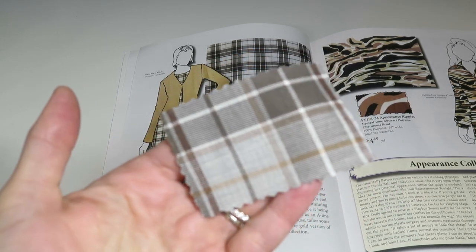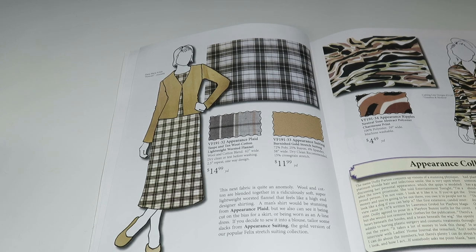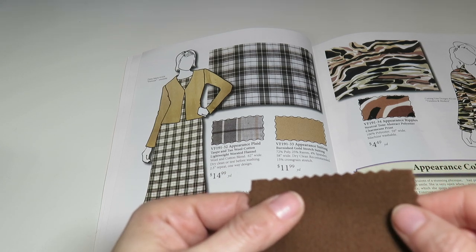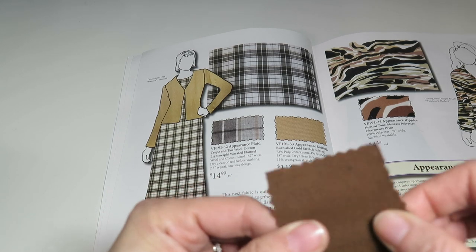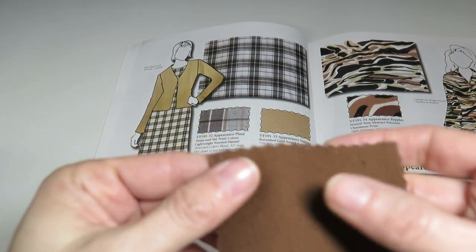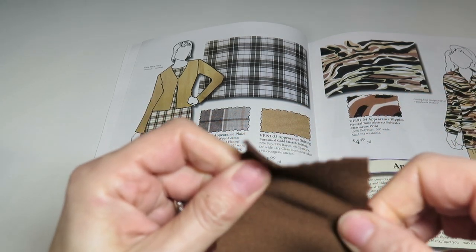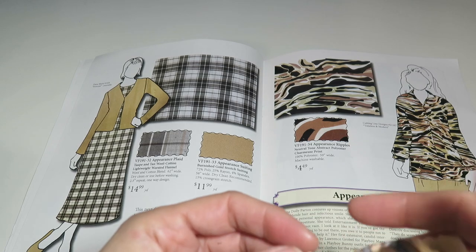Next is Appearance Suiting — a burnished gold stretch suiting, 72% poly, 25% rayon, 4% spandex, 50 inches wide, 15% cross-grain stretch, $11.99 a yard. It looks like a copper penny to me — burnished gold. Then we have Appearance Ripples — a neutral tone abstract polyester charmeuse print, 100% polyester, 59 inches wide, $4.49 a yard. It feels like silk — definitely not a plasticky polyester. If you told me this was silk I'd probably believe you.